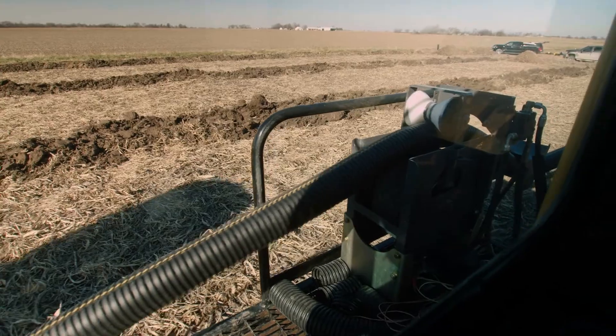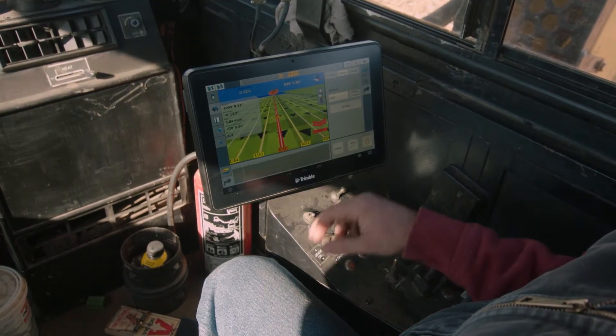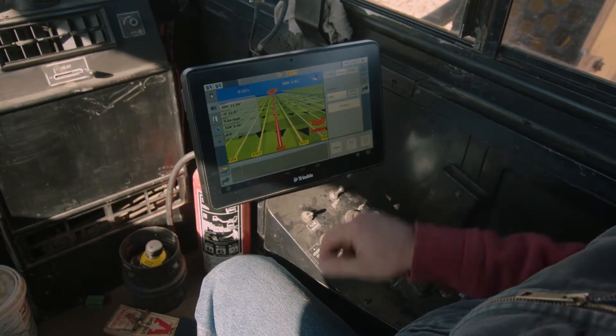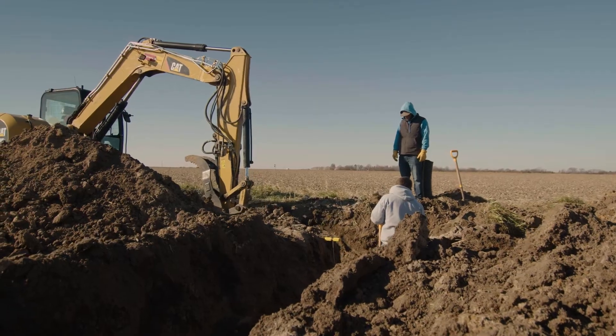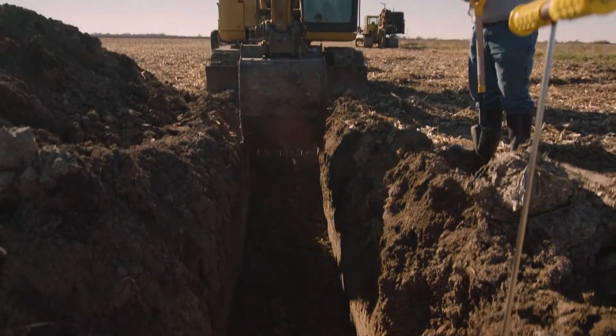We could go a week a lot of times in the summer without a substantial rainfall and not see any plant stress. Just drainage is going to give you around 10 to 14 days, and sub-irrigation is going to push that window a lot farther out, to the point of not having any other rainfall on it.